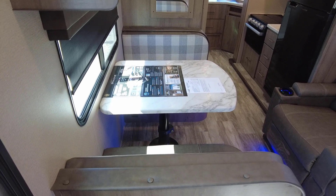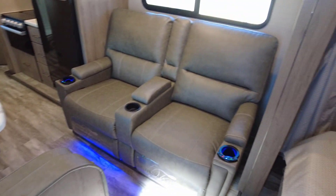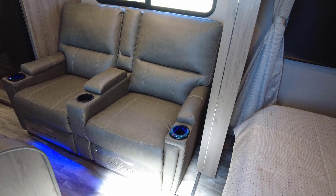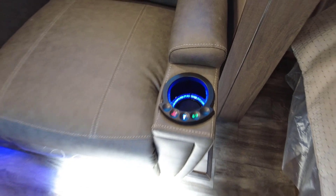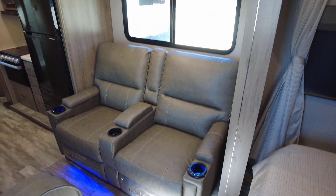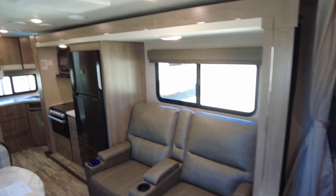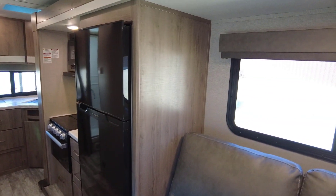You've got a booth dinette that folds down into a bed for additional friends and family. There's theater-style seating by Thomas Payne with a built-in convenience light, built-in heat, and built-in massage with variable speed settings — what a cool setup. Let's go ahead and open up this slide-out to continue the tour.